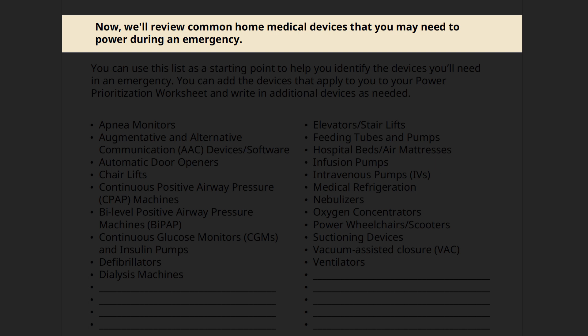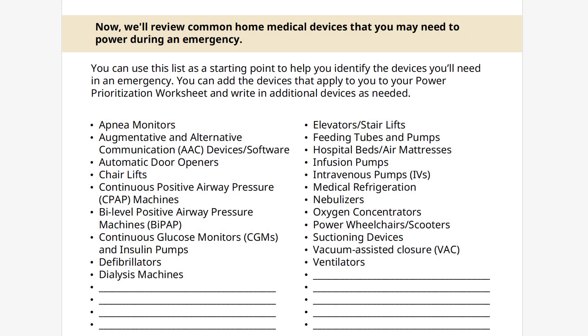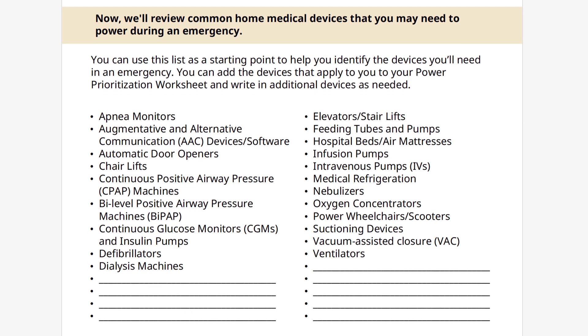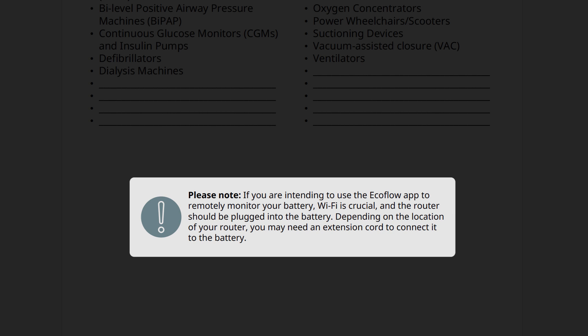Now, we'll review common home medical devices you may need to power during an emergency. You can use this list as a starting point to help you identify the devices you'll need. You can add the devices that apply to you to your power prioritization worksheet and write in additional devices as needed. Feel free to pause this video or refer to the PDF as you fill out your worksheet. If you intend to use the EcoFlow app to monitor your battery remotely, Wi-Fi is crucial, and plugging your internet router into your battery is a high priority.